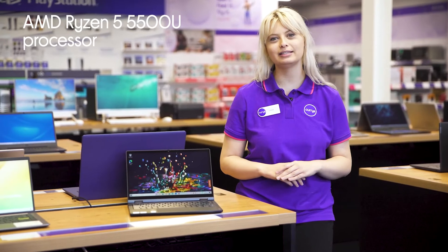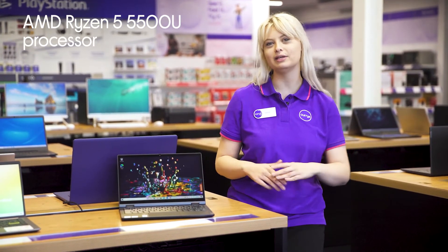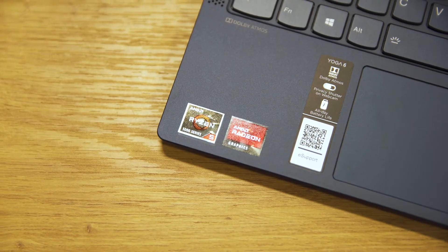The AMD Ryzen 5 processor ensures you're able to make the most of your time by providing you with the power you need to multitask seamlessly between multiple programs and web pages without lags slowing you down.